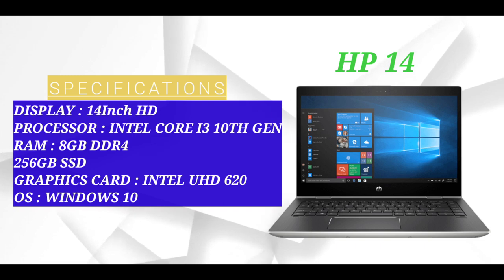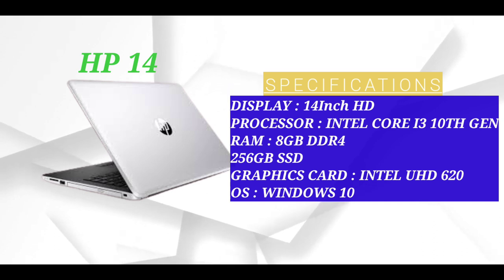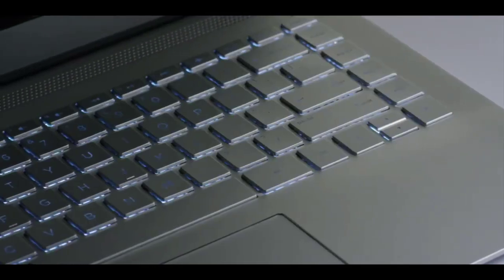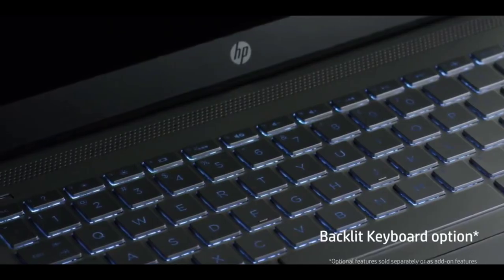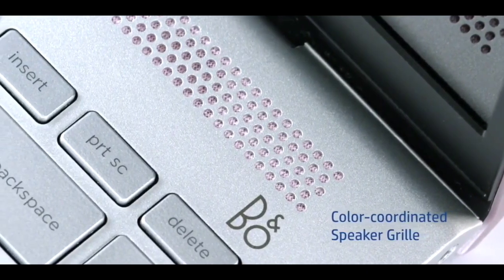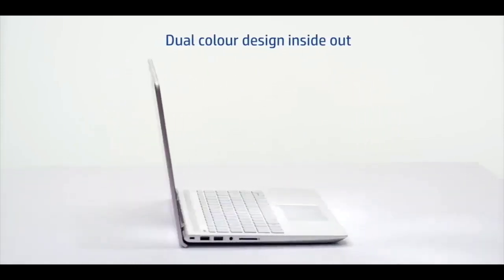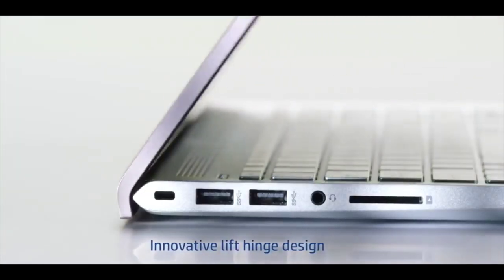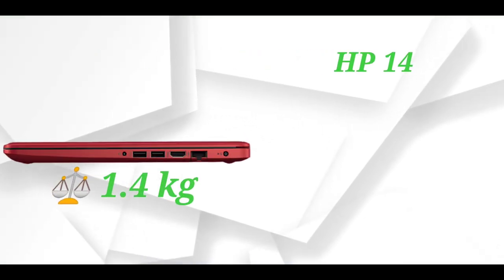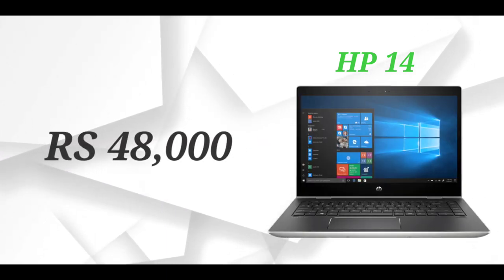The third number laptop is HP-14. This laptop has a 14-inch HD display, Intel Core i3 10th generation processor, 8GB DDR4 RAM support, 256GB SSD. This laptop is fast, with Intel integrated graphics card and Windows 10 Home operating system. The laptop weight is 1.4 kg, with 5 hours of battery life. The price is 48,000 Rs.